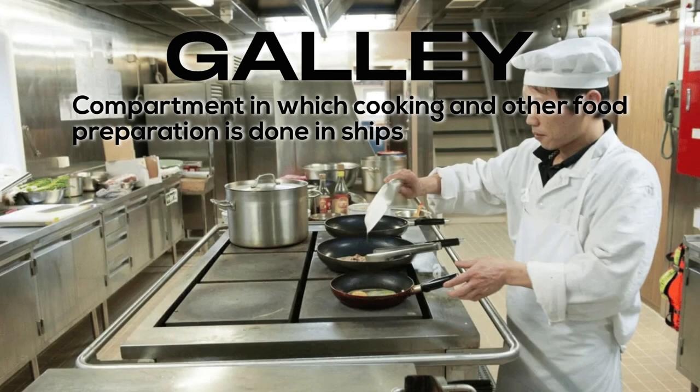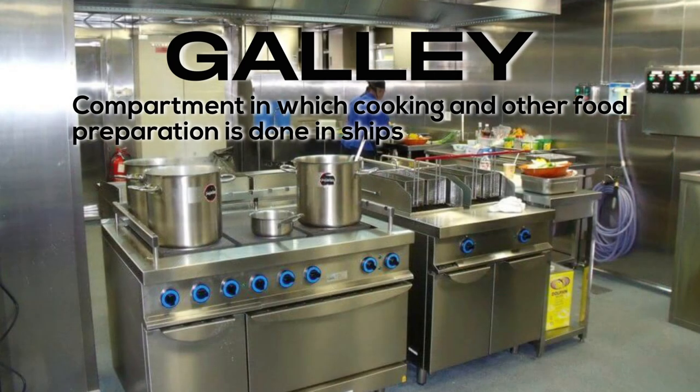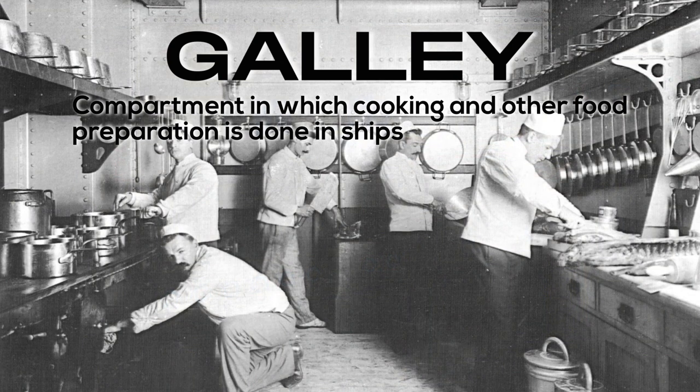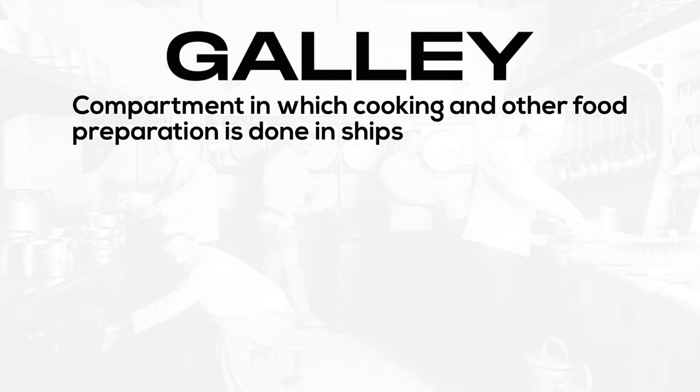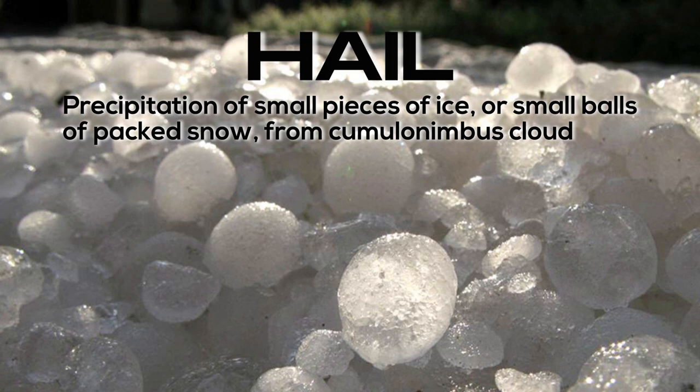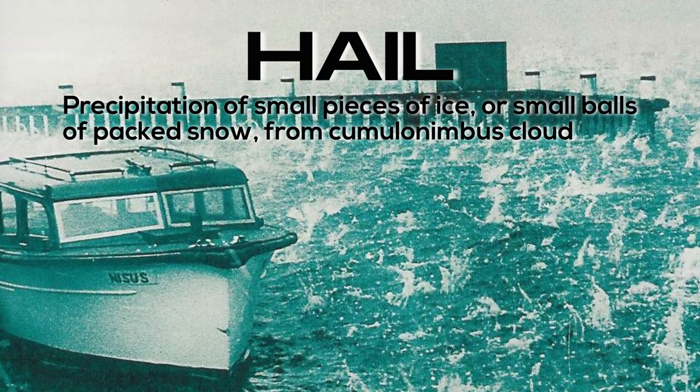Galley: a compartment in which cooking and other food preparation is done in ships. Hail: precipitation of small pieces of ice or small balls of packed snow from cumulonimbus cloud.